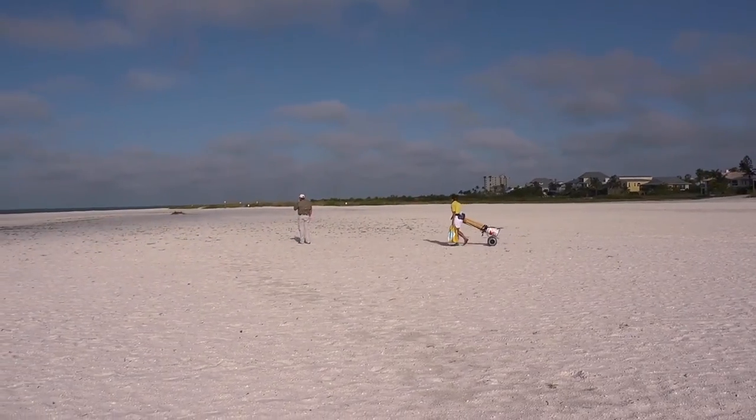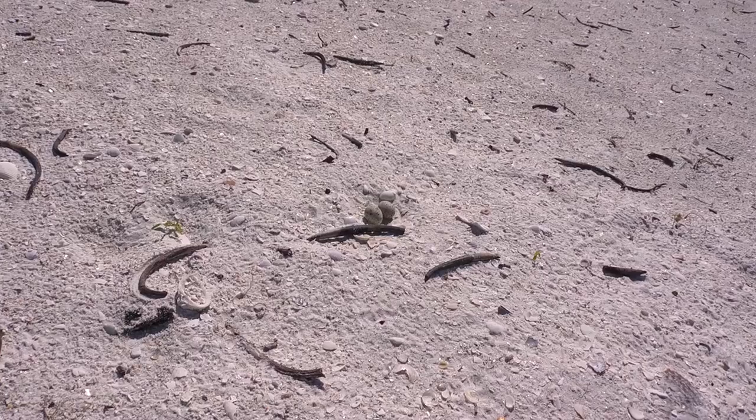Least terns are the smallest tern species. They're migratory — they come back to our beaches in the spring and summer, so they're here now. They basically showed up about two, two and a half weeks ago, and we already have eggs.